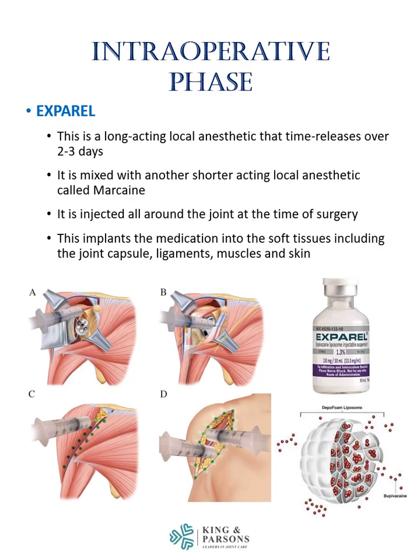Intraoperatively, we use a medication called Exparel. This is a long-acting local anesthetic that time-releases over two to three days. It is mixed with another short-acting local anesthetic called Marcaine. These are injected all around the joint at the time of surgery, implanting the medication into the soft tissues, including the joint capsule, ligaments, muscles, and skin.